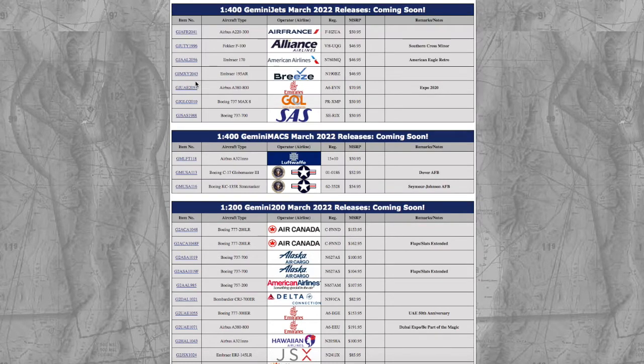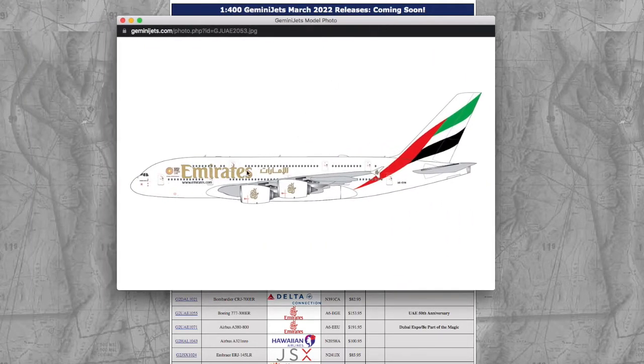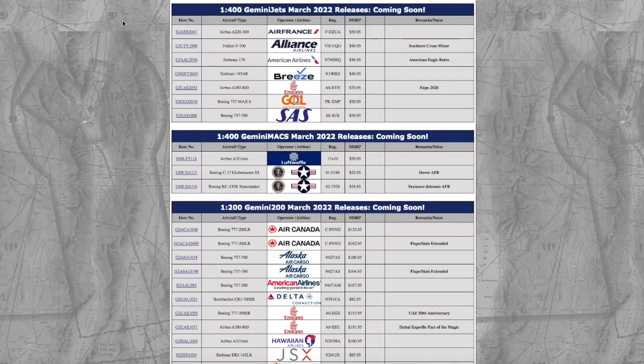Moving on, we have an Emirates A380-800 in their Expo 2020 livery. I think this is going to sell pretty well because Gemini has been releasing a lot of A380 models and special liveries. But this one just has a tiny Expo 2020 logo and the rest is normal. Registration is A6-EVM and the price is $70.